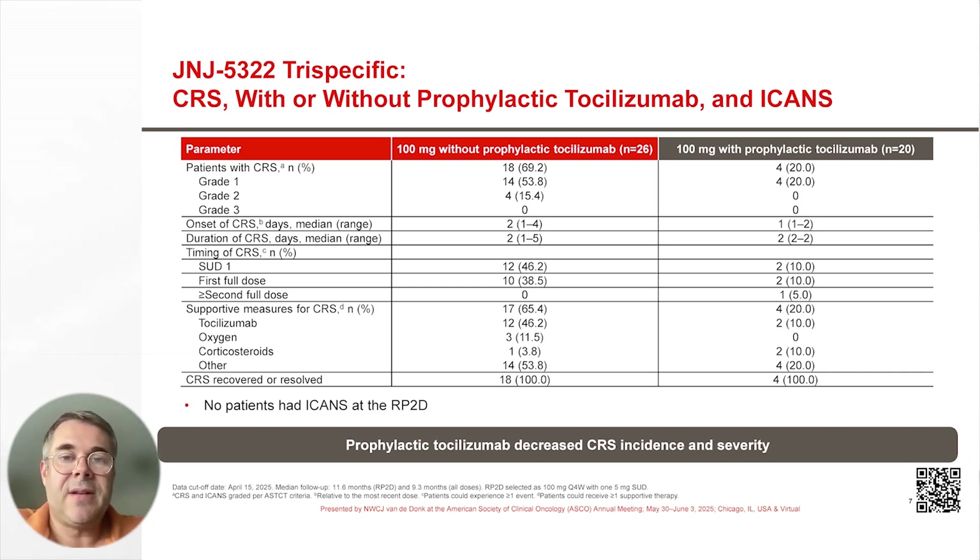Cytokine release syndrome, in the absence of prophylactic tocilizumab, occurred in 69% of the patients, and most of these events were either grade 1 or grade 2.